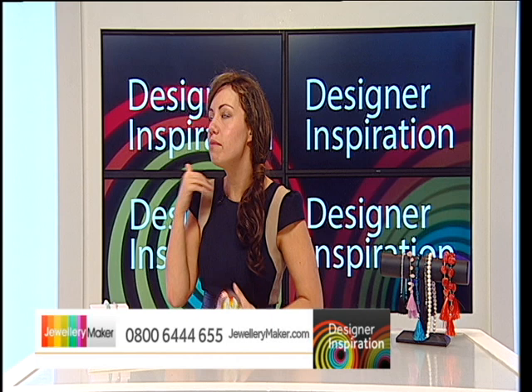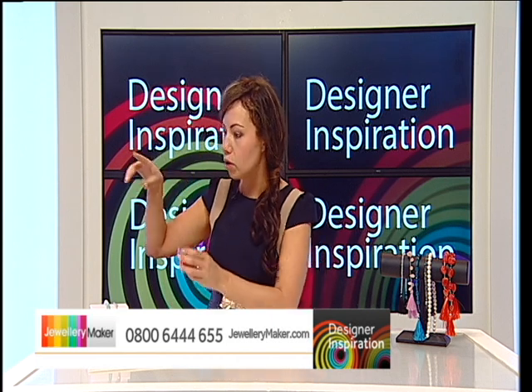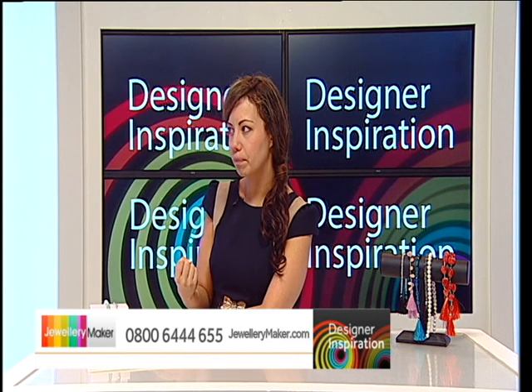I'm just one of those people who, when I see blue, I would always think silver. But using it with this, it brings a whole different depth, doesn't it? Yeah.